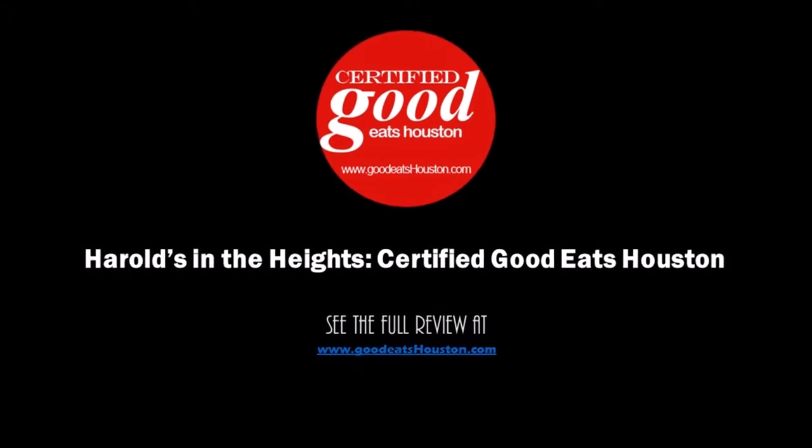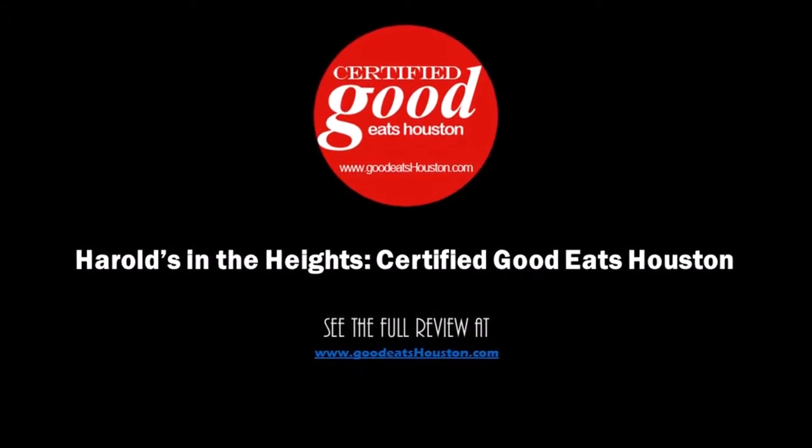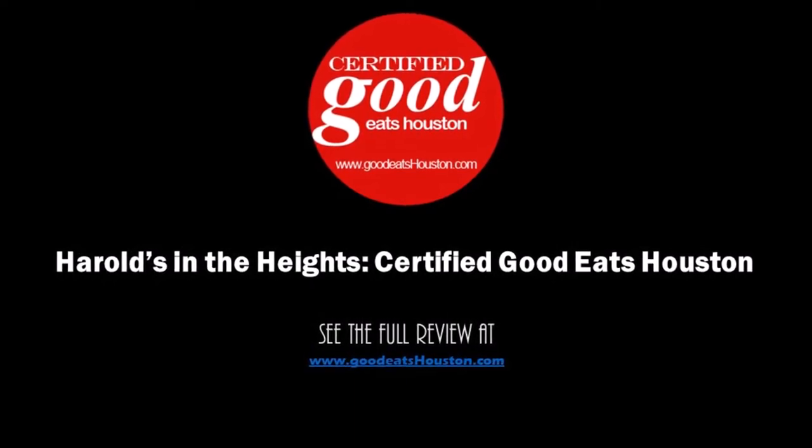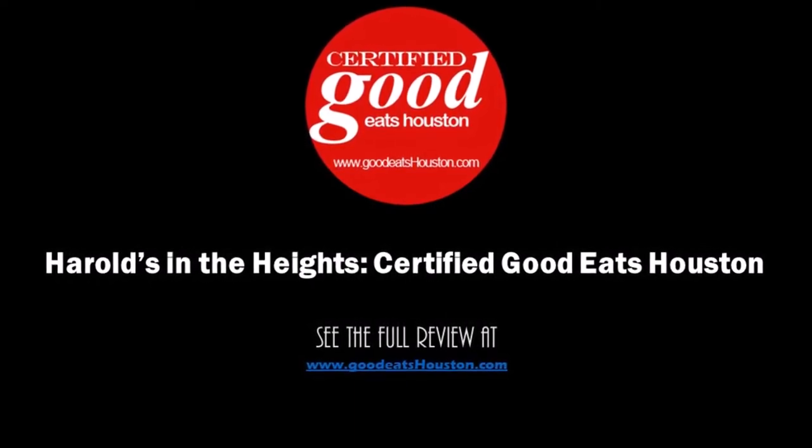Hi, this is Mike Puckett from GoodEatsHouston.com. At GoodEatsHouston.com, you always find the best restaurants, craft breweries, and local activities you must eat, drink, and see in our great city.